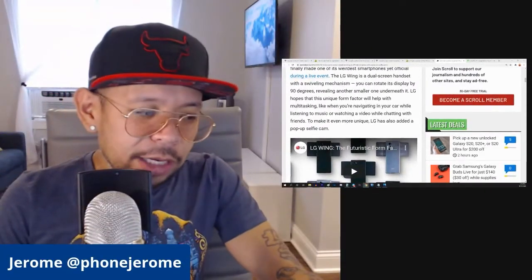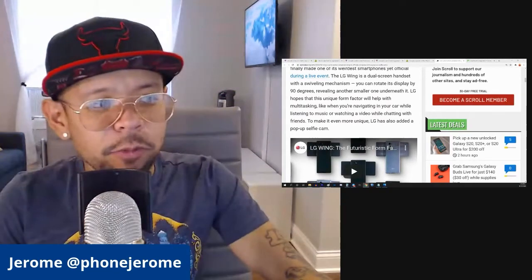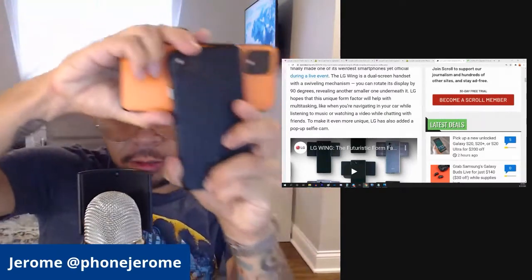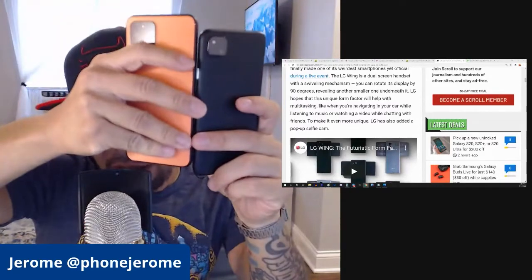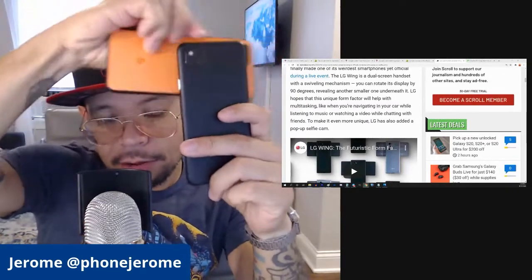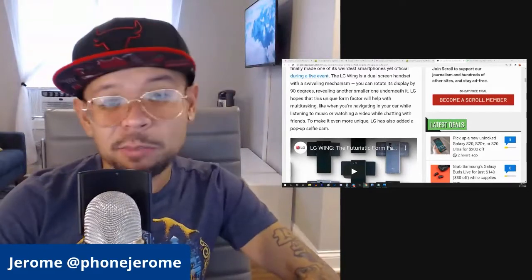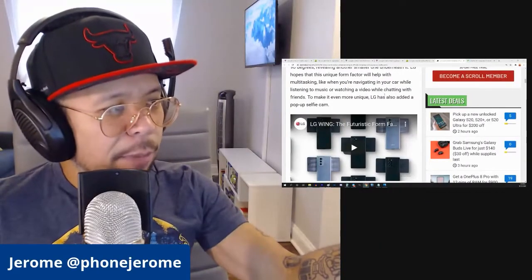I don't know if I would necessarily call that weird, to be honest. I would rather have this form factor — I would rather have this T-shape than two displays sandwiched next to each other. To make it even more unique, LG has also added a pop-up selfie cam.